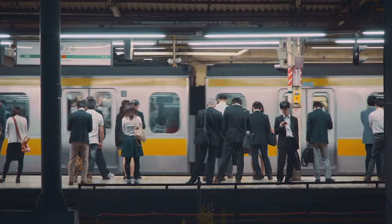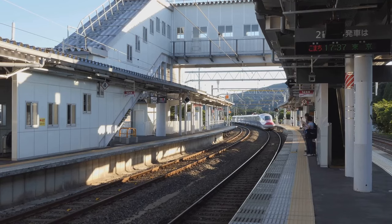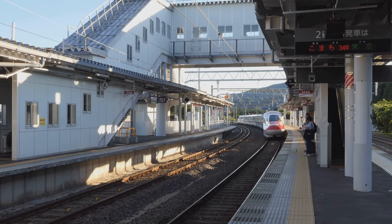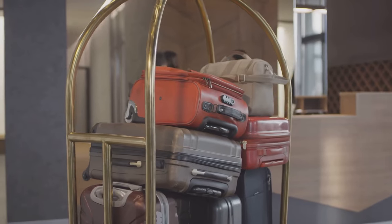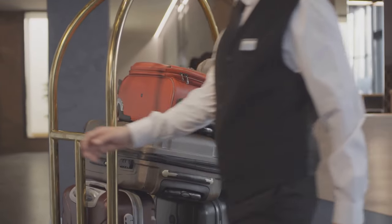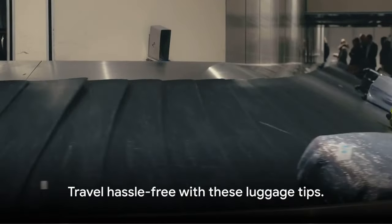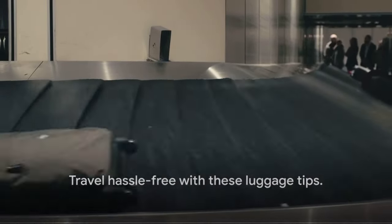Here's a pro tip: use a luggage delivery service. This way you can travel light and have your bags delivered straight to your hotel or next destination. Pack smart, understand the rules, and you'll navigate the Shinkansen like a seasoned pro. With these luggage tips, you can travel hassle-free.